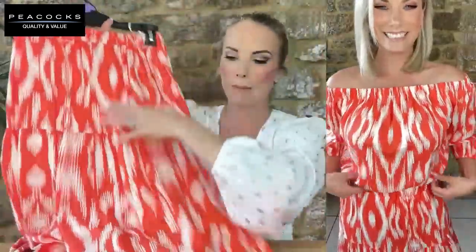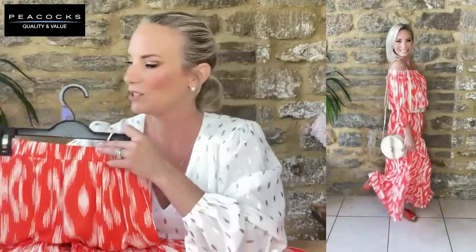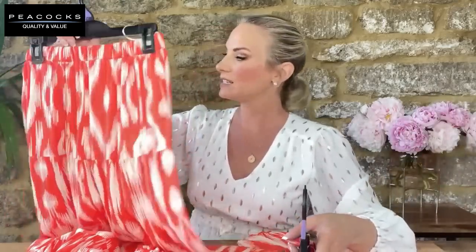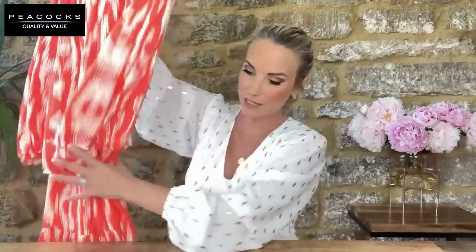This co-ord also comes in black and in an orange and white pattern — exactly the same bardot cold-shoulder top and tiered maxi skirt format. The orange and white version is 100% viscose whereas the pink-red one is 84% viscose — you can feel the difference. Again £16 for the top and £22 for the skirt, £38 in total. The gold wedgies would work beautifully with the maxi skirt to add a little height.